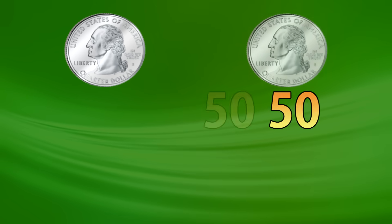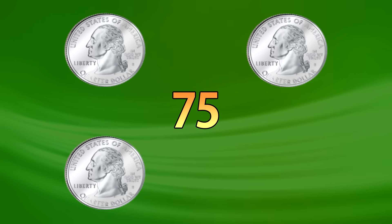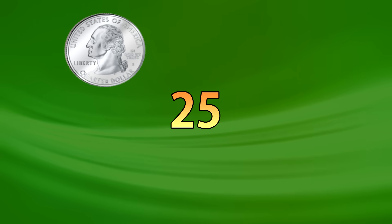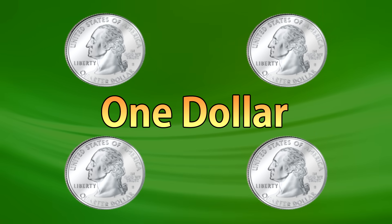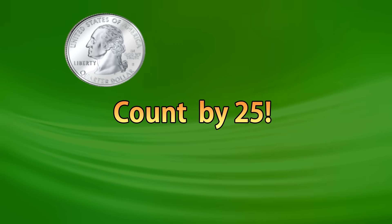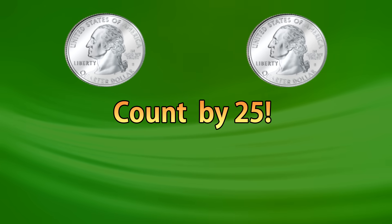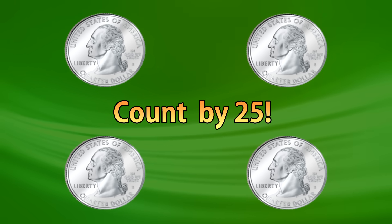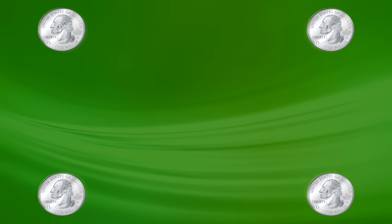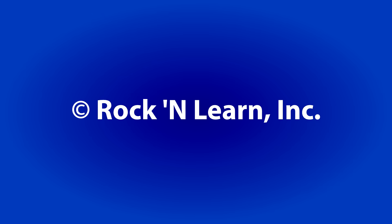Twenty-five, fifty, seventy-five, one hundred, twenty-five, fifty, seventy-five, one hundred, twenty-five, fifty, seventy-five, one hundred twenty-five. We'll be right back.